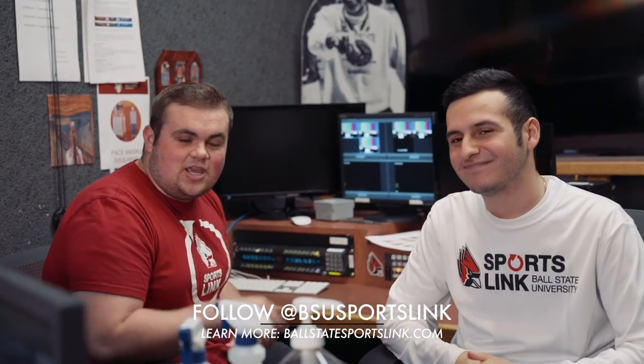And that concludes our look at what Sports Link does for our ESPN production. We have a game to get to, don't we, partner? Yes, we do. Let's have a good show. Yeah, we'll see you next time on ESPN.